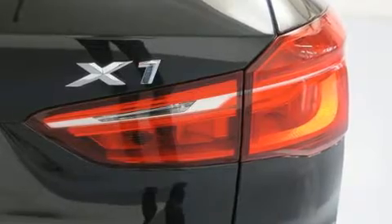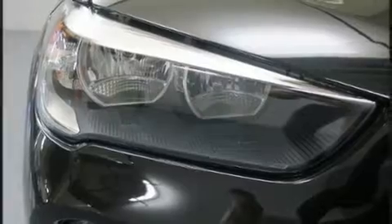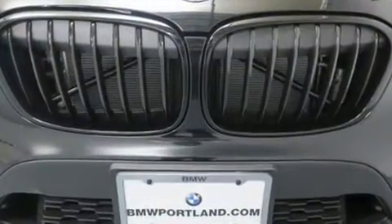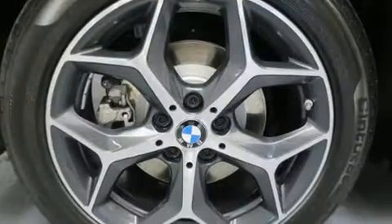BMW prioritized practicality, efficiency, and style by including front and rear reading lights, power door mirrors and heated door mirrors, a power rear cargo door, rain sensing wipers, a roof rack, and power front seats.